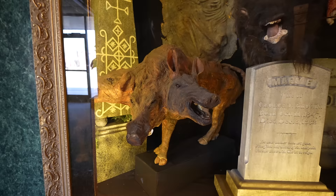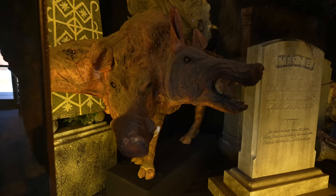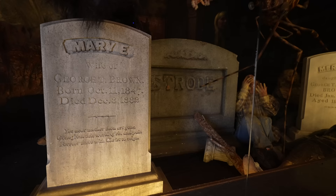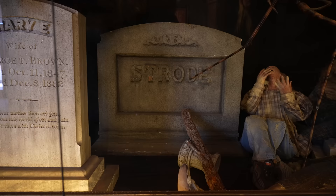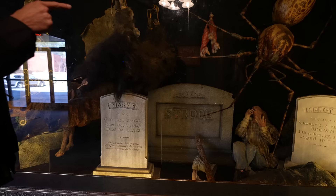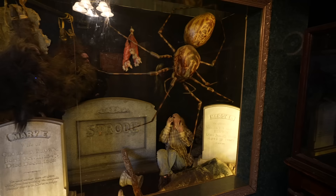This three-headed pig was originally in a horror movie and was also used in The Collection, which is part two of The Collector. This Strode tombstone originally had a different name on it, but we rented it out to Halloween 2 and they put Strode on it — so that was Laurie Strode's tombstone. These pieces are from Eight Legged Freaks — the bodies from that film.